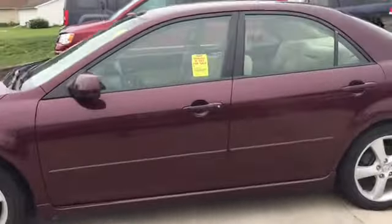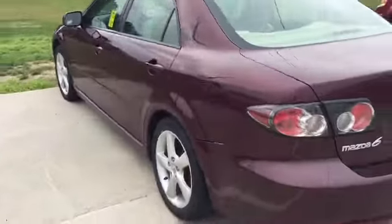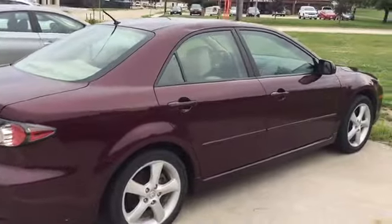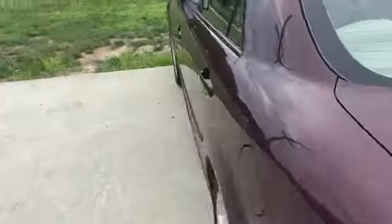Body-wise, for the year and miles it's in great shape. I just wanted to walk around the car so you can see it. No body damage on the car — exterior-wise it's in great condition. And here's a look inside the car as well.